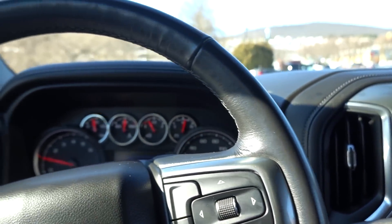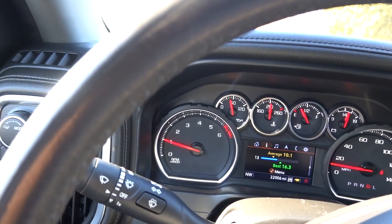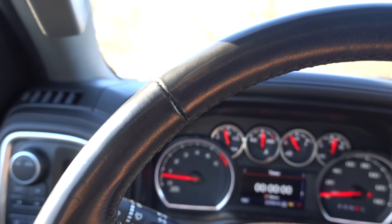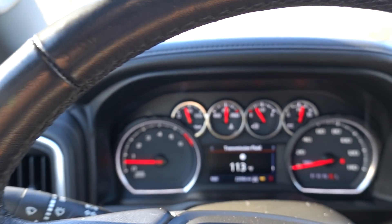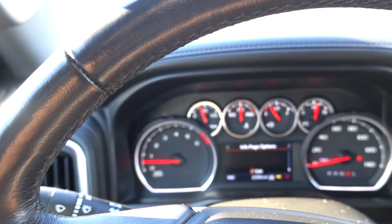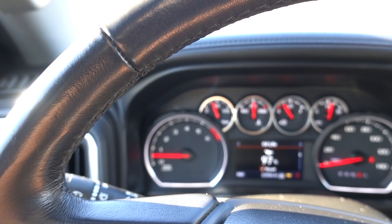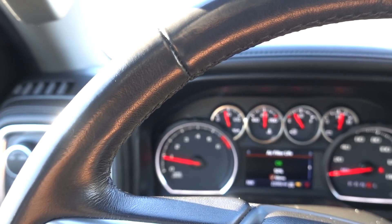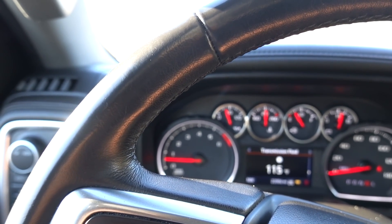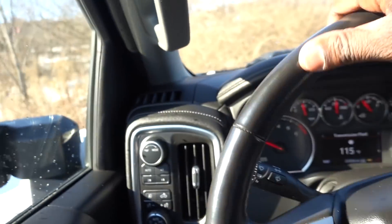I need to figure out in here all the information I want to see, like the temperatures. I want to make sure the transmission fluid shows the temperature. I wish they had an actual readout of all the gauges together. I don't see that they have that here, but we can still see the transmission temp, and that's probably the most important one we want to see anyway.